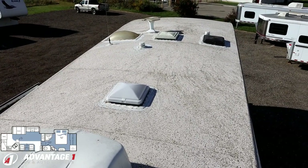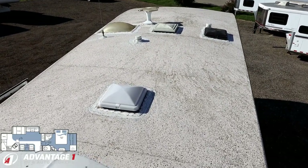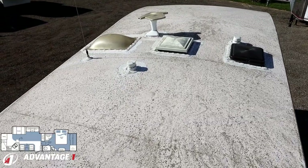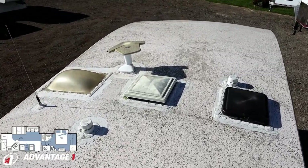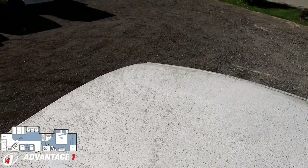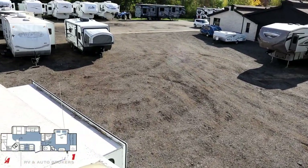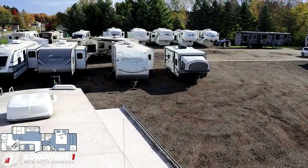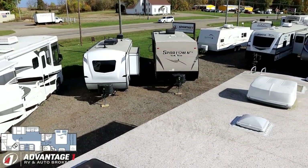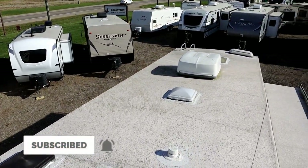So the worst I can say about this RV: it's got a couple of flaky stickers and the roof needs cleaning. Those are not major structural or leak issues, and compared to the new RV money you're not spending here, I think that's fair. If that sounds good to you, give us a call. And if it doesn't, we've got plenty of other things to look at between A1 and Halet RV's inventory pool. We'll get you camping. Give our team a call, let us know what you need. Take care, stay safe, have fun, and have an A1 day, everyone.